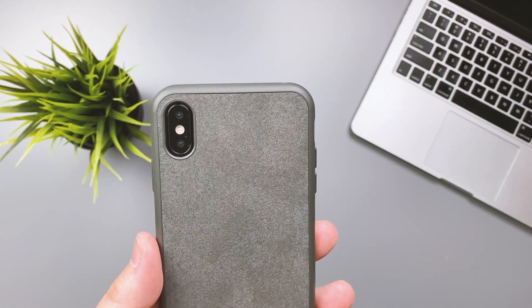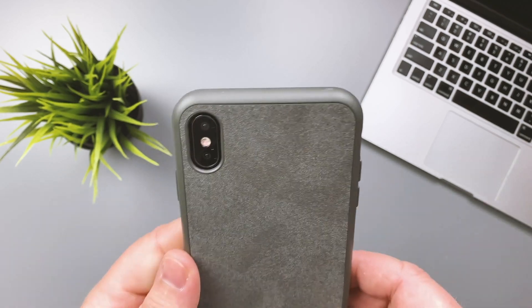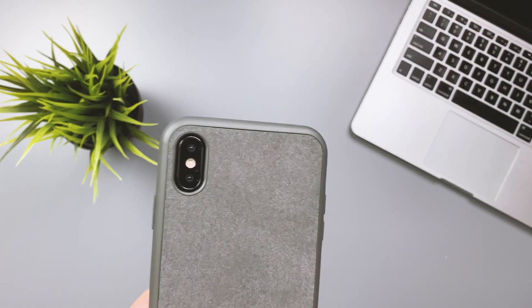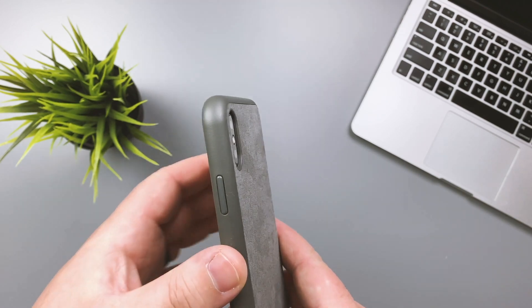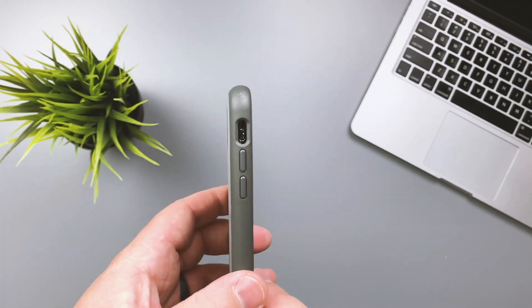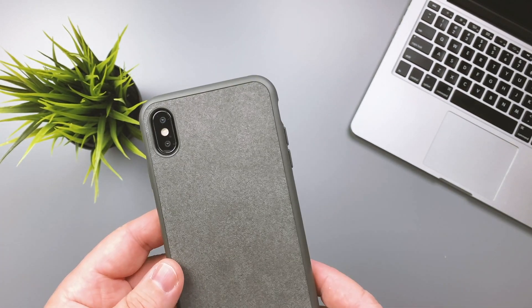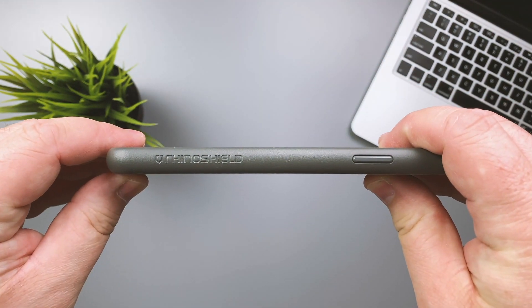The last thing I'll say is I really like the gray color — it goes really well with the iPhone and it's not just another black rubber case. It has a slate-like color that gives your phone a different look without standing out too much. If you have any questions about the case, let me know down in the comments — I'd love to answer those for you.